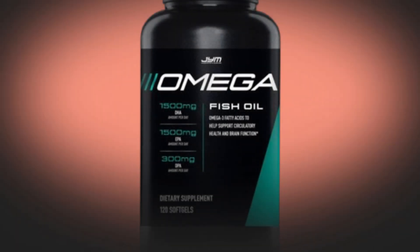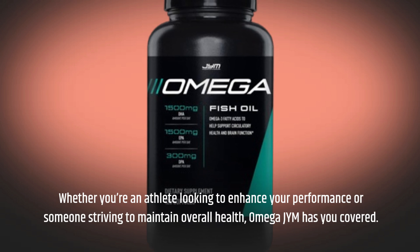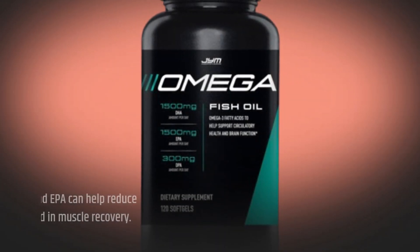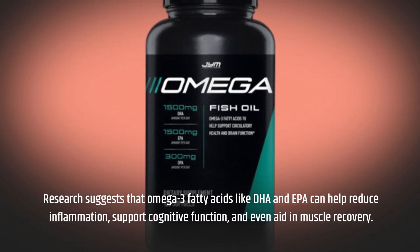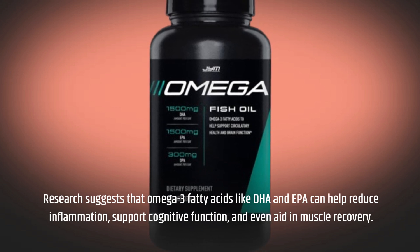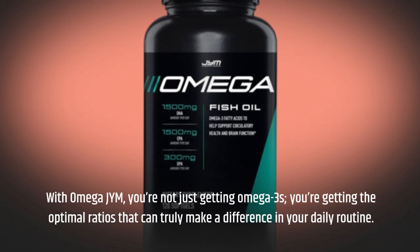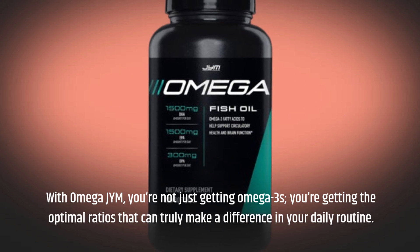Whether you're an athlete looking to enhance your performance or someone striving to maintain overall health, Omega-JYM has you covered. Research suggests that Omega-3 fatty acids like DHA and EPA can help reduce inflammation, support cognitive function, and even aid in muscle recovery. With Omega-JYM, you're not just getting Omega-3s — you're getting the optimal ratios that can truly make a difference in your daily routine.